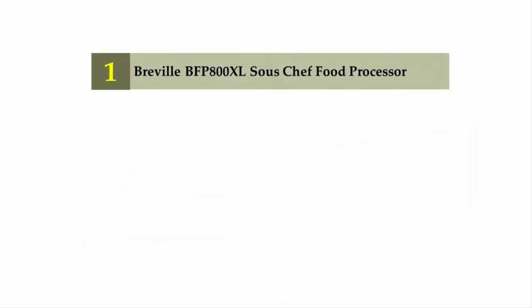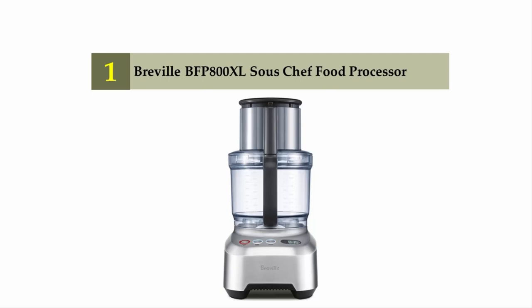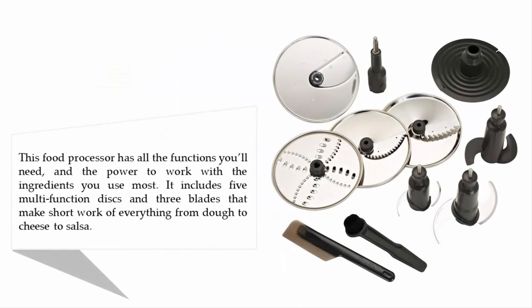Coming in at number one on our list: the Breville BFP800XL Sous Chef food processor. This food processor has all the functions you'll need and the power to work with the ingredients you use most. It includes five multi-function discs and three blades that make short work of everything from dough to cheese to salsa.